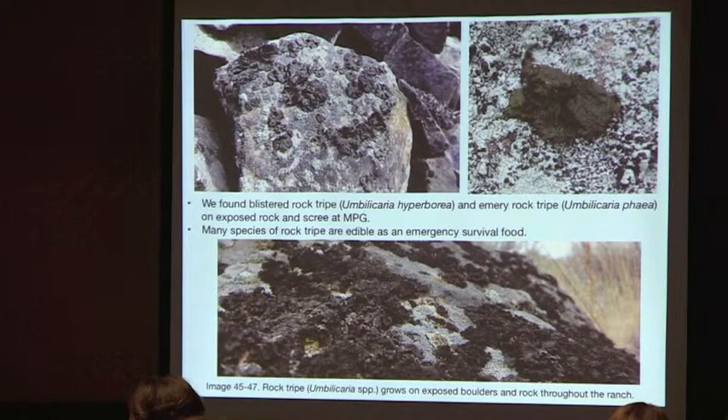Another macro lichen frequently encountered in scree is rock tripe, including Umbilicaria hyperborea and Umbilicaria phaea. Rock tripes are edible as an emergency survival food and a delicacy in some countries. The ones found here are small, but rock tripes can grow quite large, looking like a big cup on rock. They have a slightly nutty flavor.